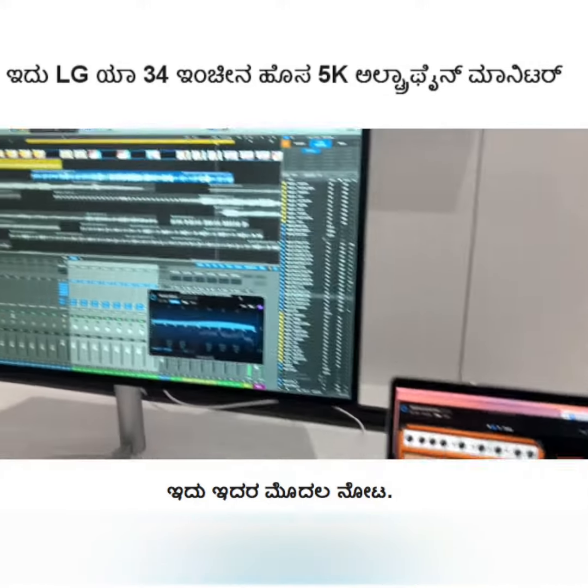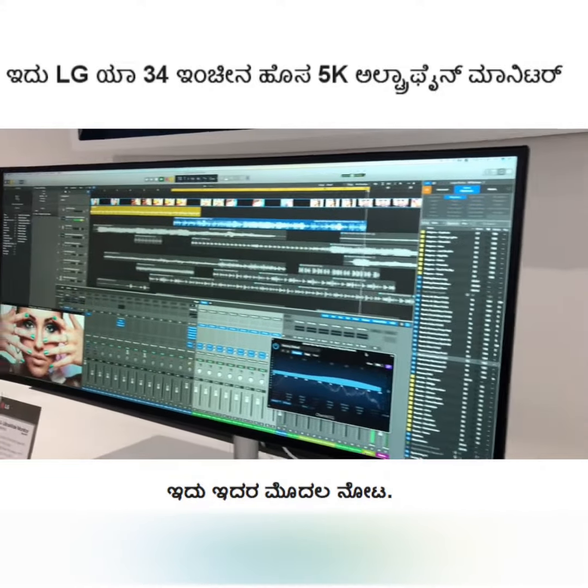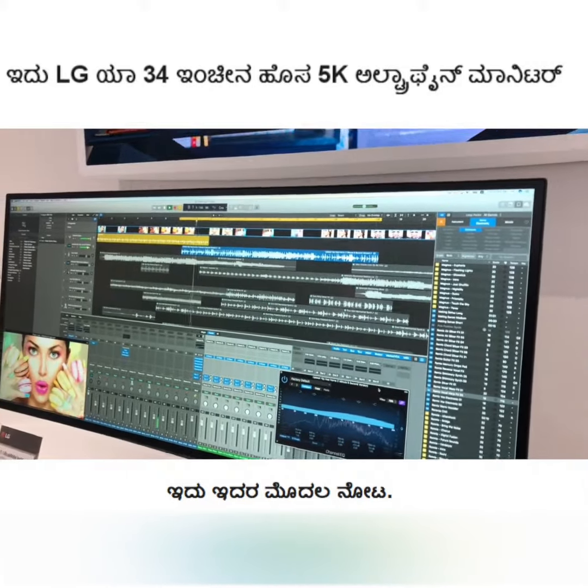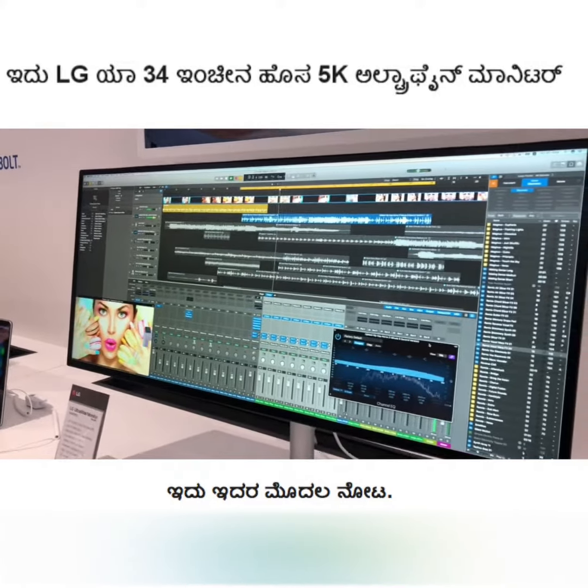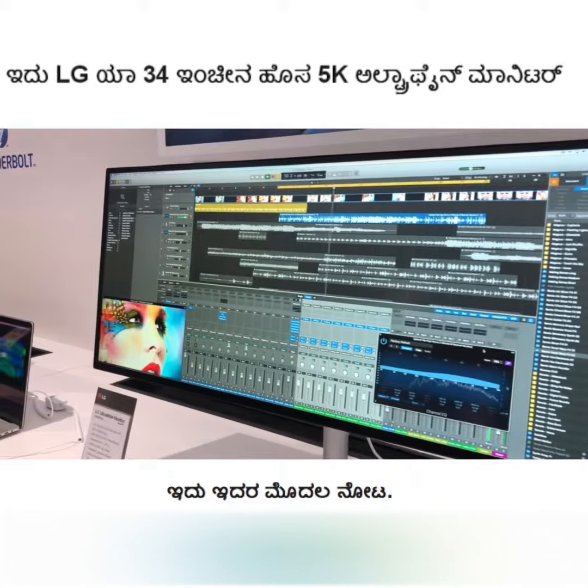It's the same as LG's flagship 4K monitor, but the resolution here is 5K because it's a wider panel — they've given it more pixels. It has a Nano IPS display with a DCI-P3 98% color gamut.